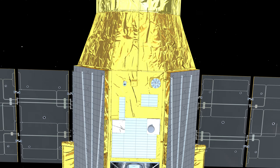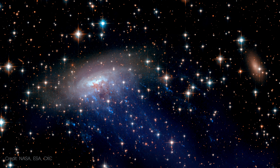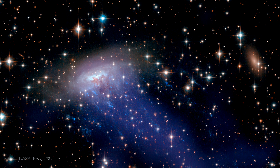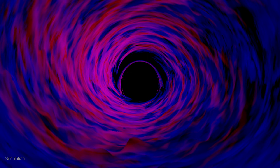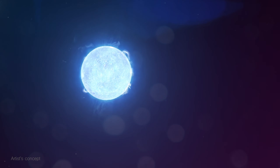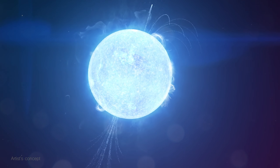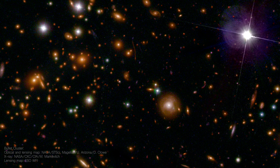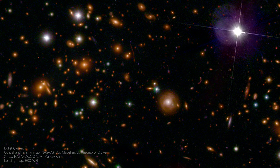Each X-ray detected will help scientists pursue many questions about the hottest regions of the cosmos. What's happening in the extreme gravitational fields around black holes? Can we discover what is inside a neutron star? How did some of the universe's largest structures, like galaxy clusters, evolve?